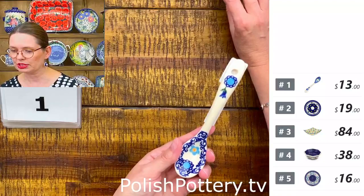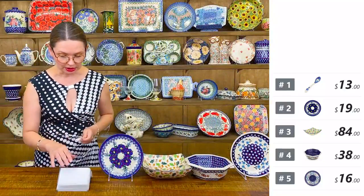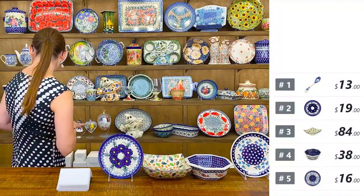We had them listed during the day as an early bird special and I still have a few pieces left, so you can grab yours if you like it.